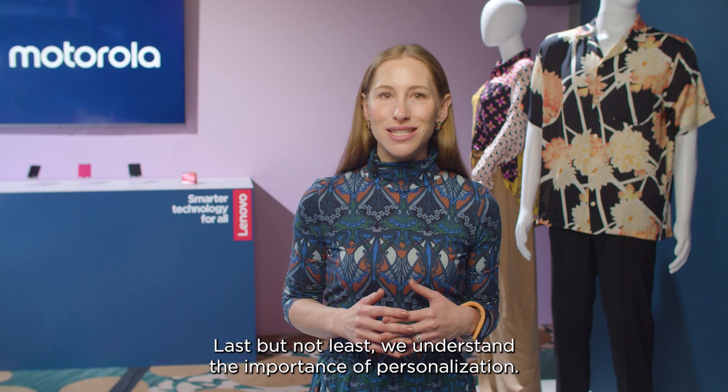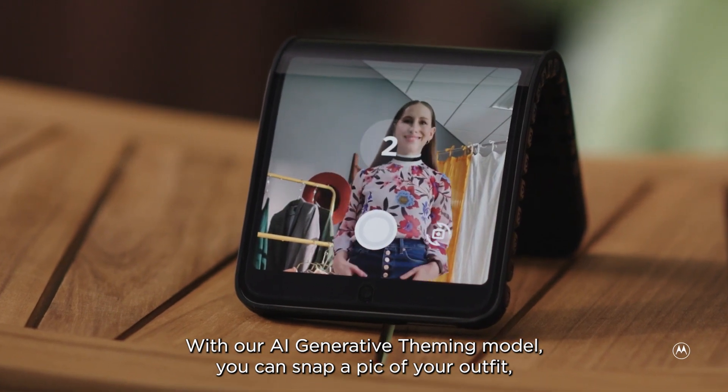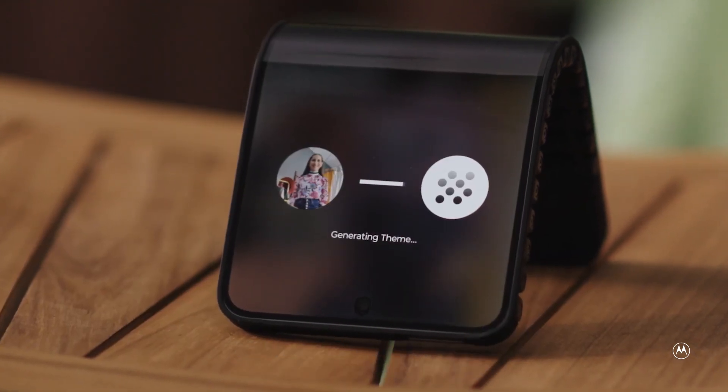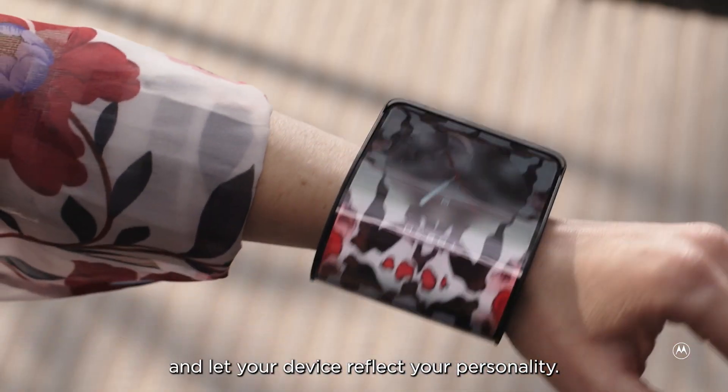Last but not least, we understand the importance of personalization. With our AI generative theming model, you can snap a pic of your outfit and it'll create one-of-a-kind images that match your style. Use them as your very own custom wallpaper and let your device reflect your personality.